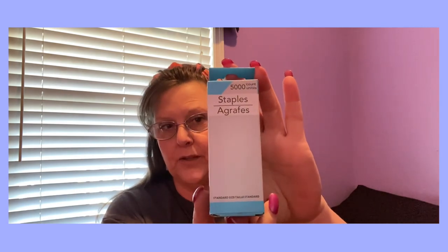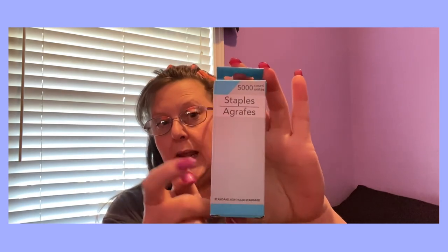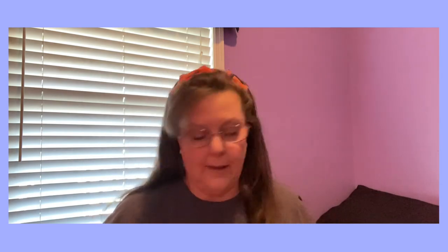I needed some toothpicks — something for the household — a 500-count pack, so I just grabbed one of those over in households. I also needed some staples because I bought a new stapler from Dollar Tree, and you get 5,000 staples. Those will last me a little while. They're made in the USA — happy to see that.